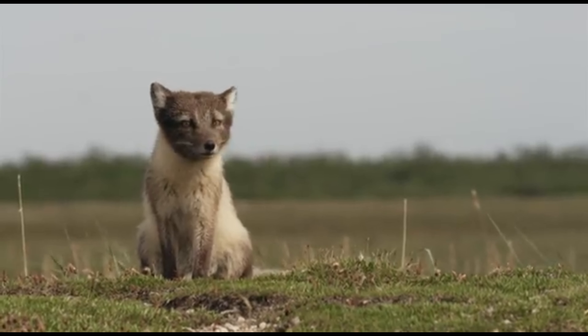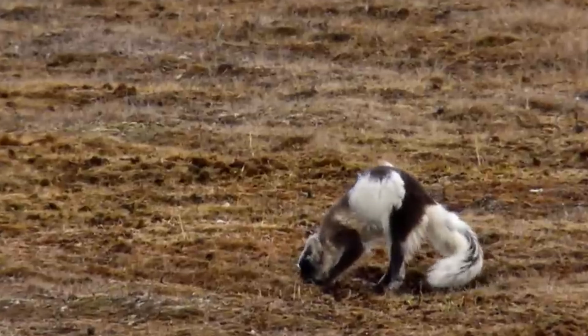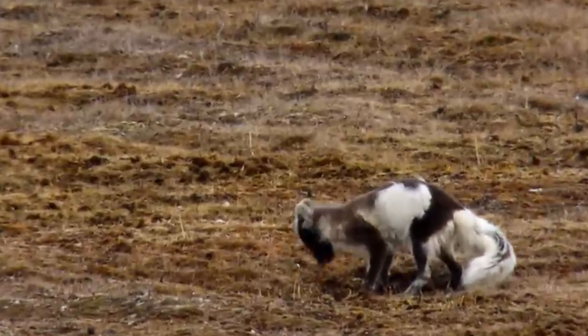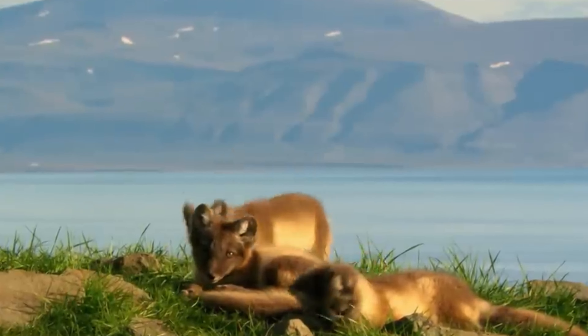Nature's engineers. These resourceful creatures are more than just skilled hunters — they're also skilled engineers. Their dens are marvels of adaptation, often featuring multiple chambers and even ventilation shafts.